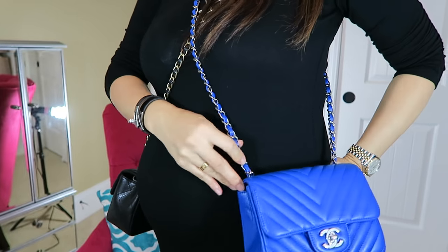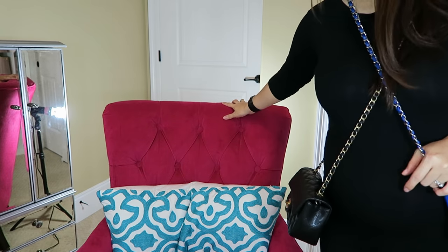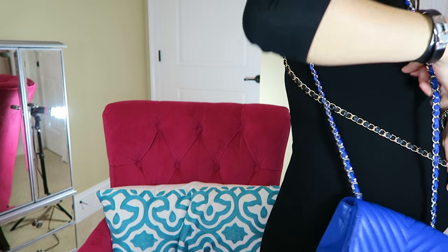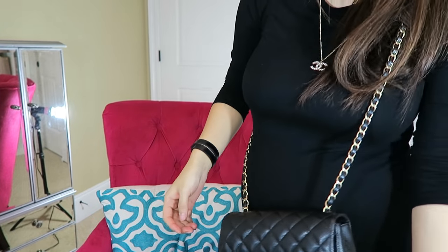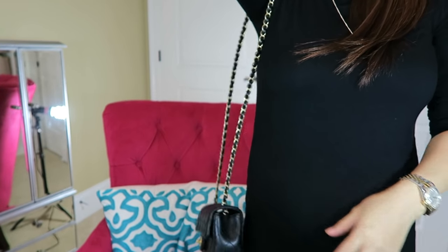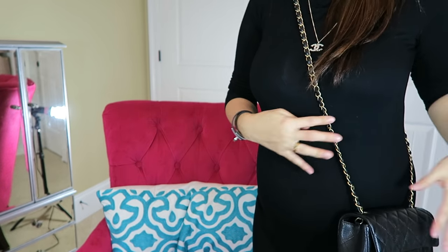The square mini falls on me pretty short — my hip is right here — so this rectangular one is much longer than the square. For me, I prefer this one. I've been really into crossbody bags, so honestly I haven't been carrying the square mini as much. Being pregnant, I like something light on my body, and the rectangular falls on me really nicely.